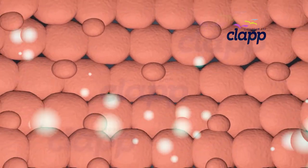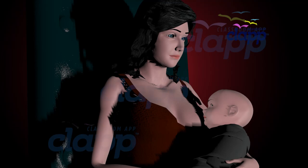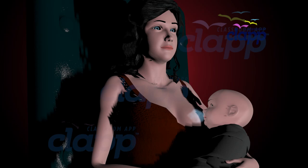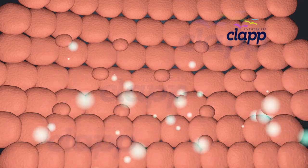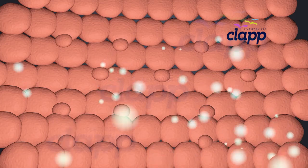These alveolar cells are the key players in milk production. After delivery, when the baby begins to suckle the nipple, it stimulates the nerves in the nipple and areola, sending signals to the brain. The brain receives these signals and sends instructions to the breast to produce milk. The alveolar cells then produce and secrete milk components such as proteins, fats, lactose, and immune factors.